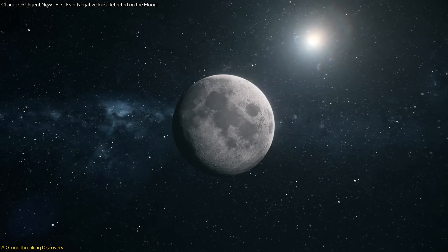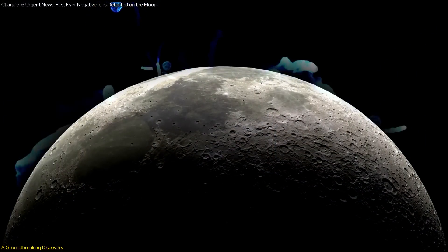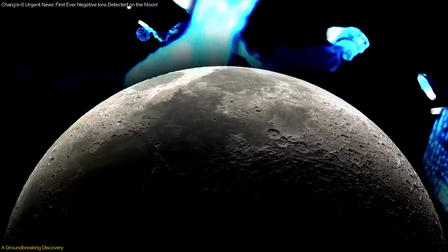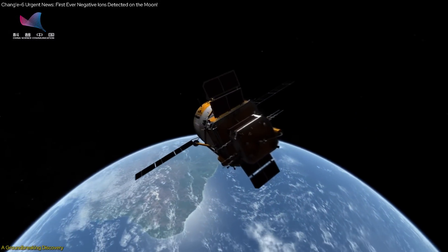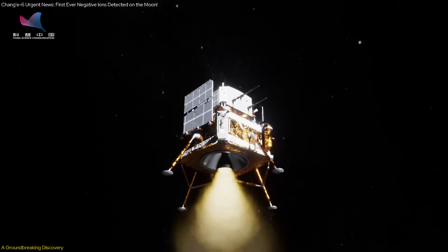A monumental breakthrough in lunar exploration was announced. For the first time, negative ions were detected on the Moon's surface. This discovery, made by the European Space Agency (ESA), using the NILS — Negative Ions at the Lunar Surface — instrument aboard China's Chang'e spacecraft, marks a significant milestone in space science.